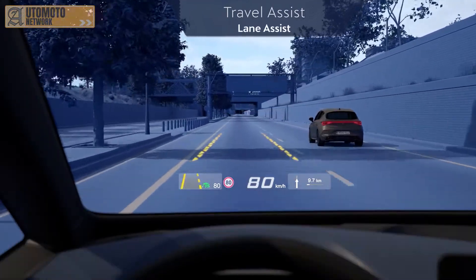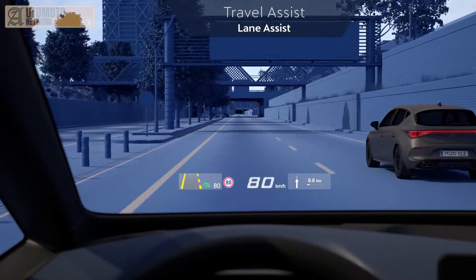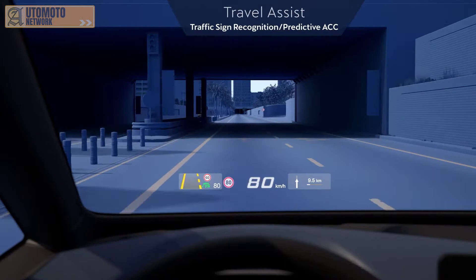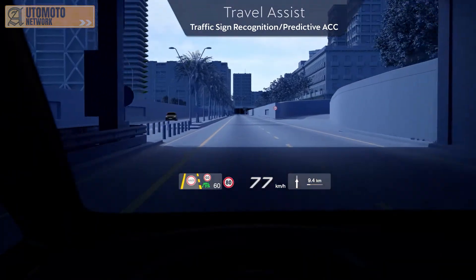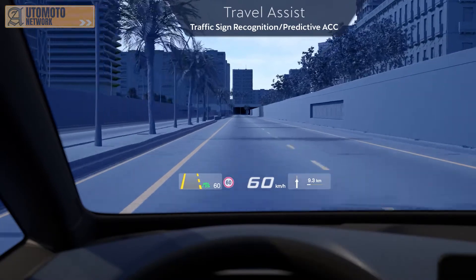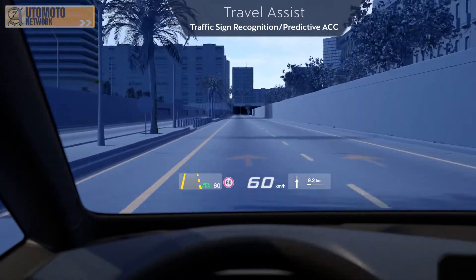The Lane Assist function prevents you from leaving the lane by correcting your steering and indicating lane markings on the road ahead. The HUD will also indicate speed restrictions via the Traffic Sign Recognition function and automatically adjust the car's speed via the ACC function.